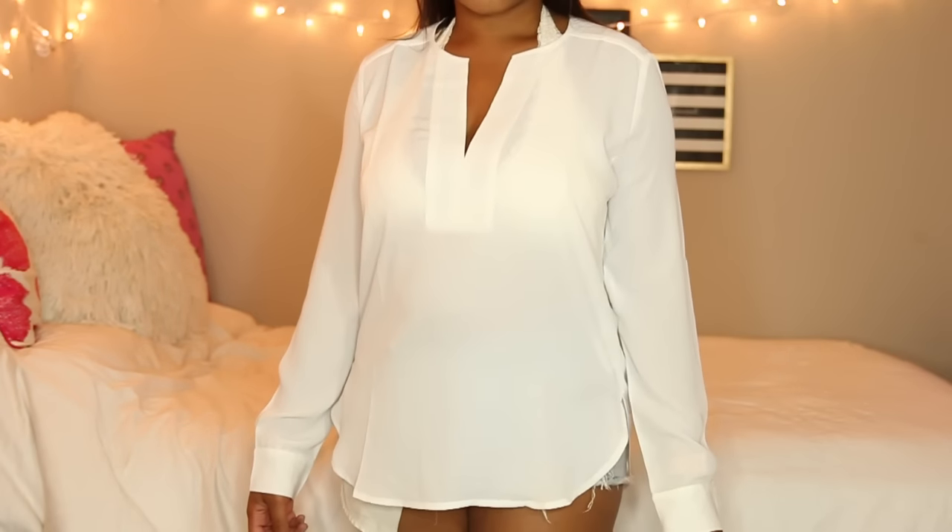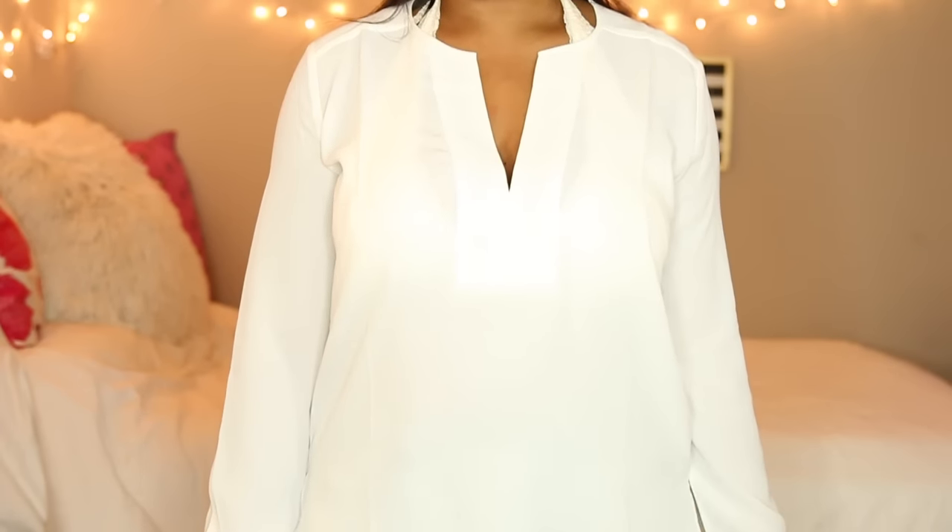Next is another long-sleeve dressy top and I really like the front v-neck part because it's a little fancier than just a white button-down. I can wear this to any meetings I have and it will just give a more feminine touch.